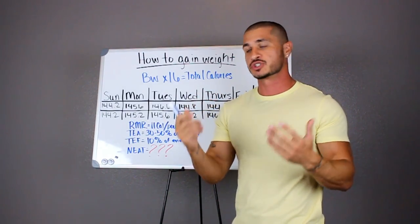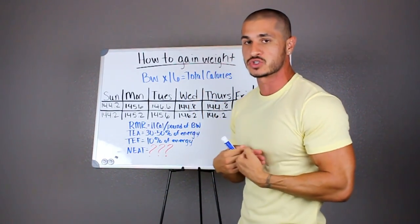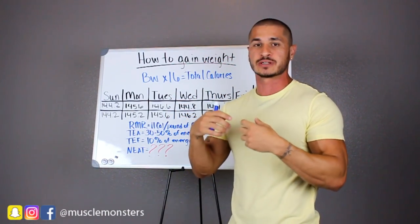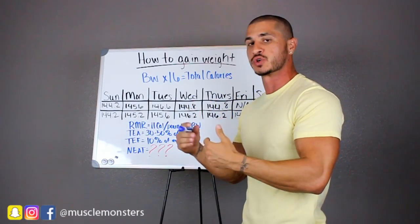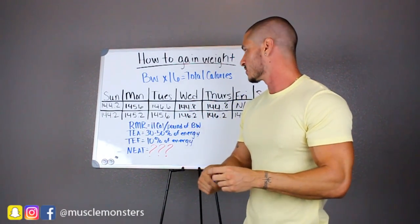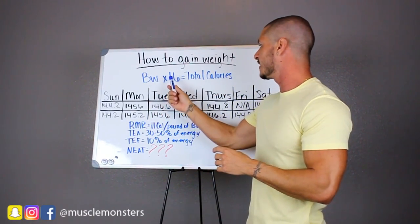So let's jump right in. The first thing we need to figure out is how many calories we need to consume in order to reach a caloric surplus. The surplus is necessary for ensuring that we are building muscle maximally. So the first thing we want to do is take our body weight in pounds and multiply that by 16.